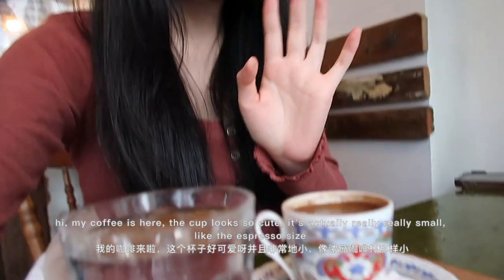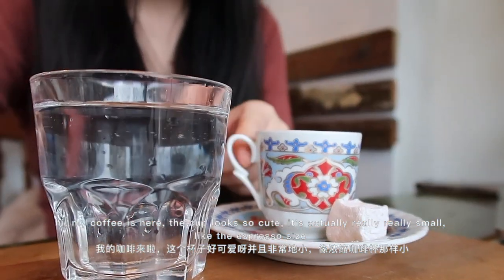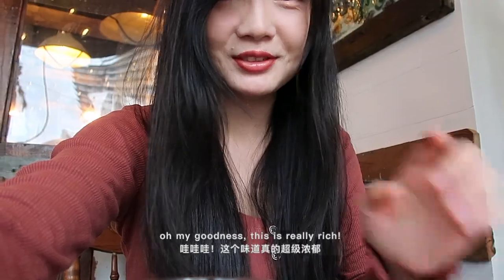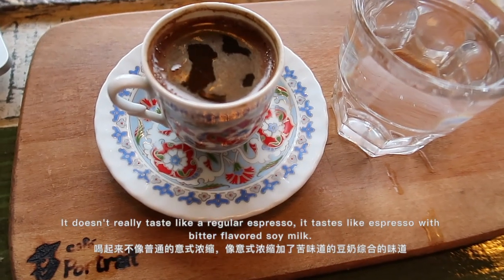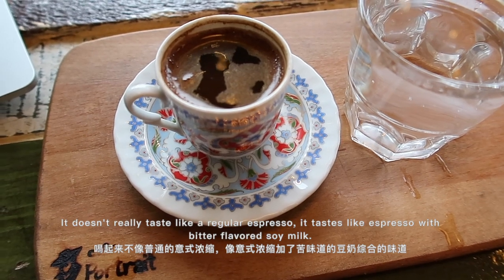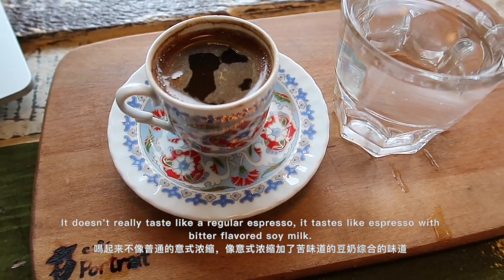My coffee is here! The cup looks so cute, it's actually really really small. Oh my goodness, this is really rich — it doesn't really taste like a regular espresso. It tastes like espresso with soy milk, but like bitter soy milk.